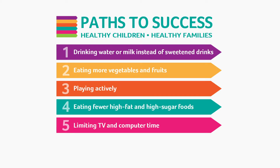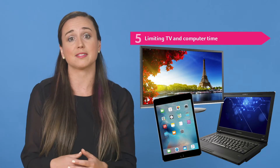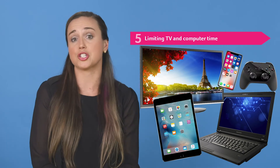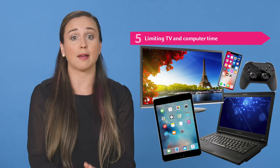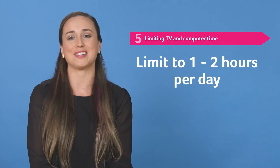Next we have the path of limiting TV and computer time. Opportunities for screen time — TV, tablets, computers, phones, and video games — are everywhere. While screen time can have educational benefits, kids are spending far too much time in front of a screen and therefore not getting enough time being active. Try limiting screen time to one, maybe two hours per day.